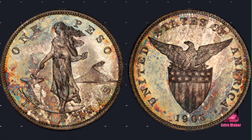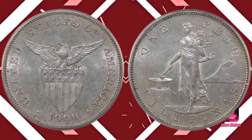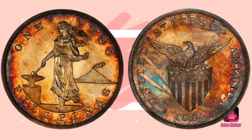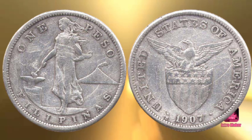One of the greatest rarities in American numismatics, the 1907 proof peso is the centerpiece of any US Philippine collection. Louis E. Eliasberg collected US Philippine coins as part of his attempt to assemble a complete collection of American coins, yet the 1907 proof peso eluded him. Eliasberg was the first major collector to recognize the importance of US Philippine coins to a complete US coin collection, but he could never obtain the unique 1907 proof peso and a few other rare US Philippine coins.